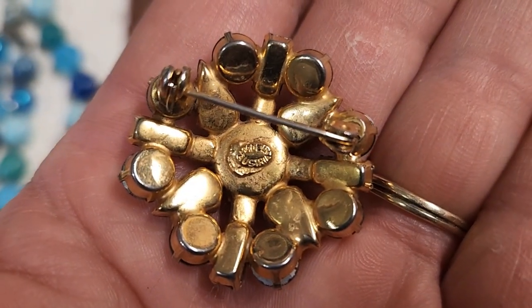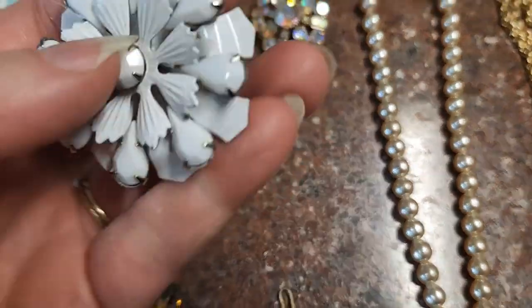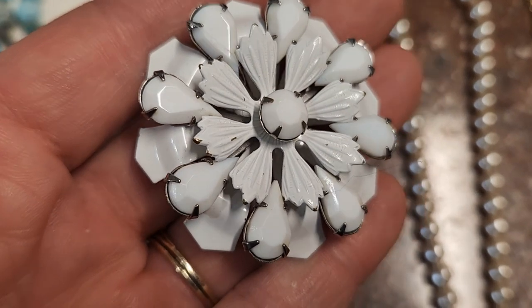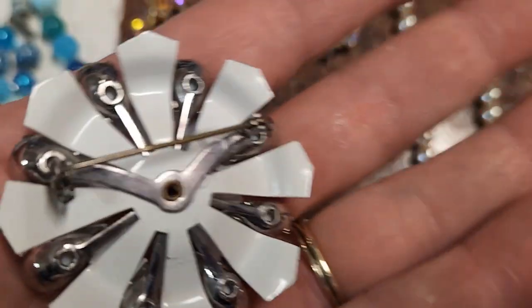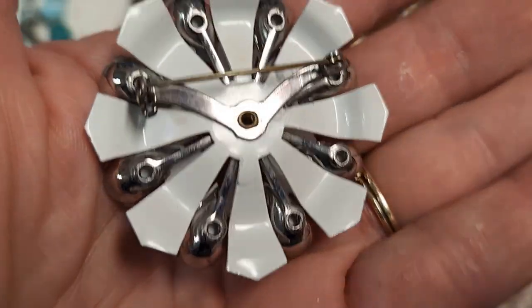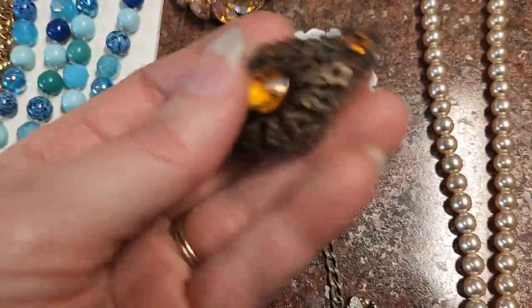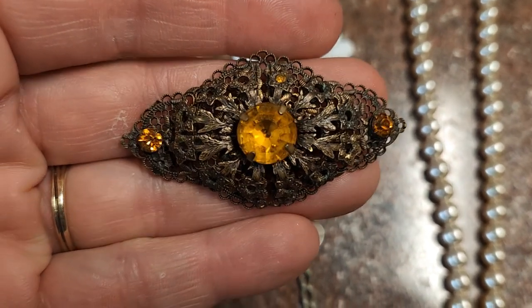I probably won't see it on camera, and it's got closed backs on it. This one's pretty cool — it's an enamel pin with glass stones prong set and it's got rivet construction on it. Cool piece. And this one too — I believe it looks Czech to me, but the stone doesn't look as brilliant as a lot of the Czech stones.